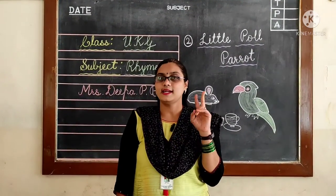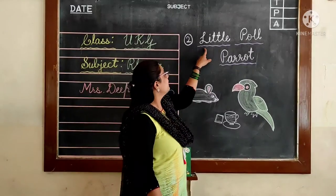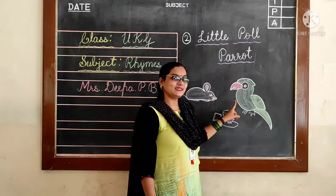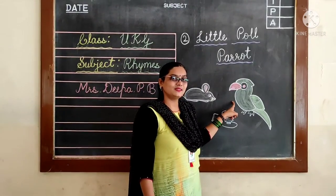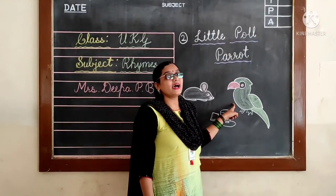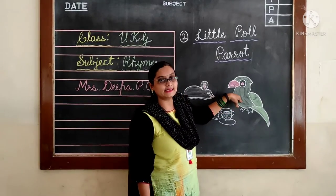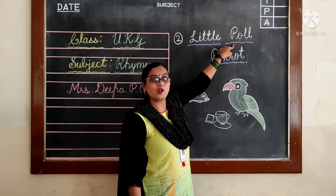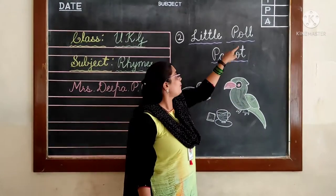Now let's go to the second rhyme. What is the second rhyme? Little Paul Parrot. What is this? Have you seen this word? Yes, it is a parrot. In a parrot, there will be green colour things. And this parrot's name is Paul. What is the parrot's name? Paul.